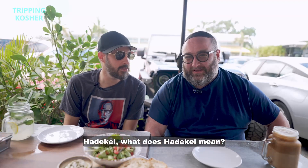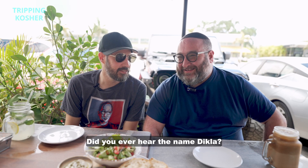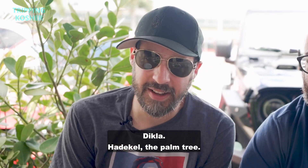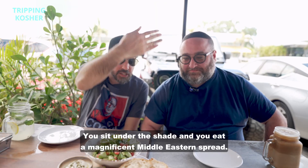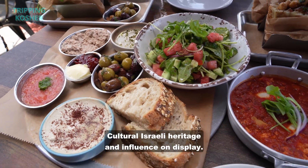Hadekel. What is Hadekel? You ever hear the name Dikla? One of my favorite names. It's a beautiful name. Hadekel — the palm tree. You sit under the shade and you eat a magnificent Middle Eastern spread. Cultural Israeli heritage and influence on display.